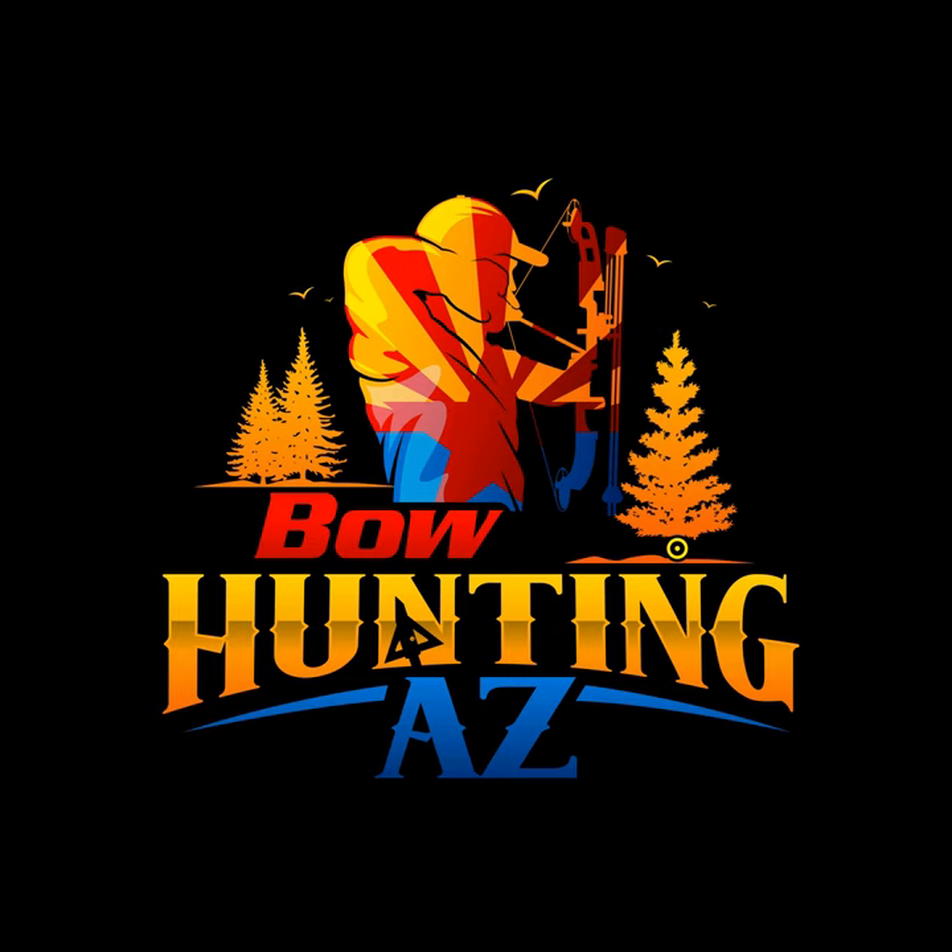Make sure to check out Flatline Maps. They offer pretty much everything Onyx does, plus you get the added bonus of a unit-specific physical topographical map. Their maps are waterproof and made of a solid, sturdy, tear-proof material. They really have a quality product, and they're based right out of Prescott, so we've got to support local.